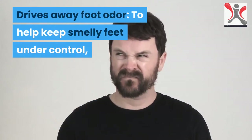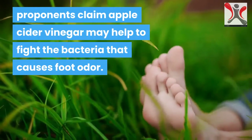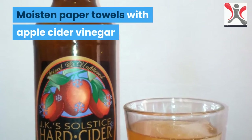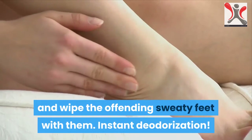It drives away foot odor. To help keep smelly feet under control, proponents claim apple cider vinegar may help to fight the bacteria that causes foot odor. Moisten paper towels with apple cider vinegar and wipe the offending sweaty feet with them for instant deodorization.